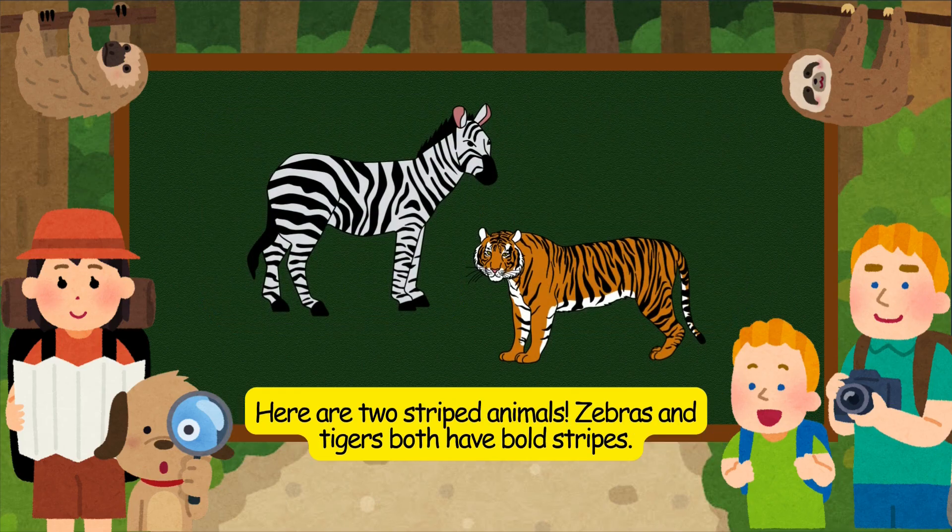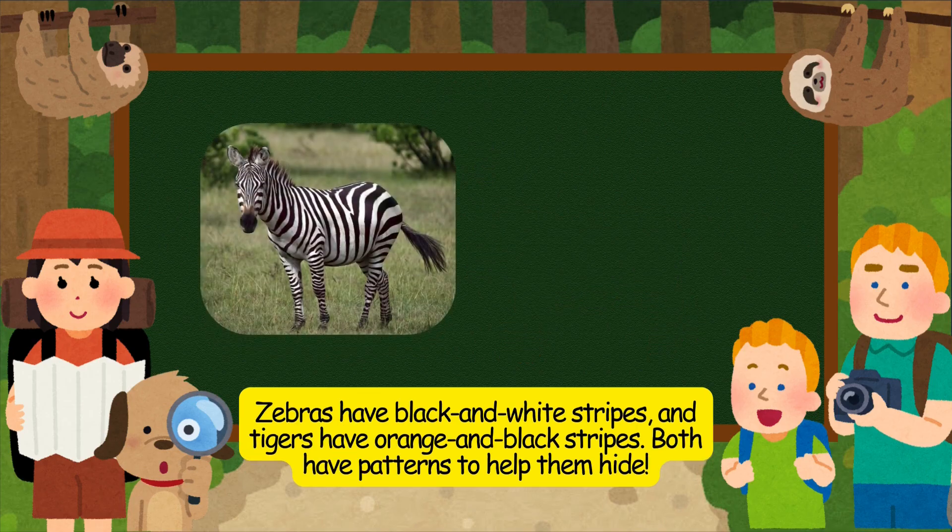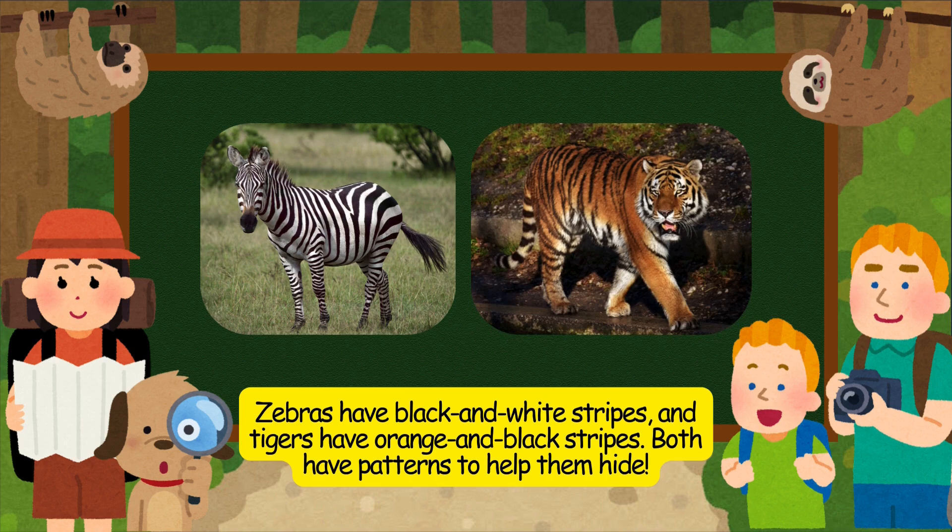Here are two striped animals. Zebras and tigers both have bold stripes. Zebras have black and white stripes, and tigers have orange and black stripes. Both have patterns to help them hide.